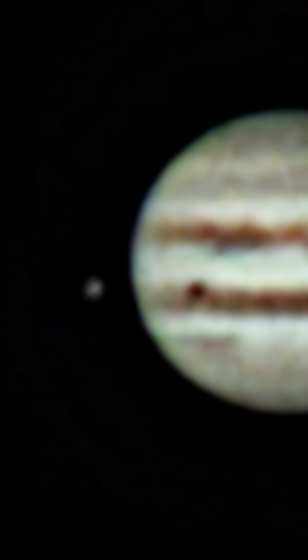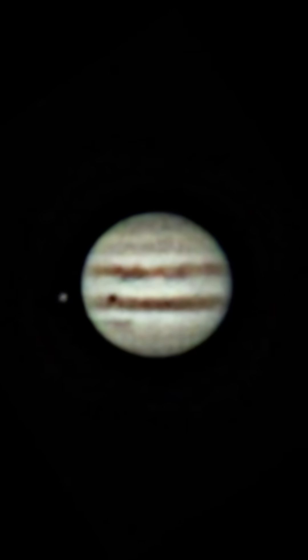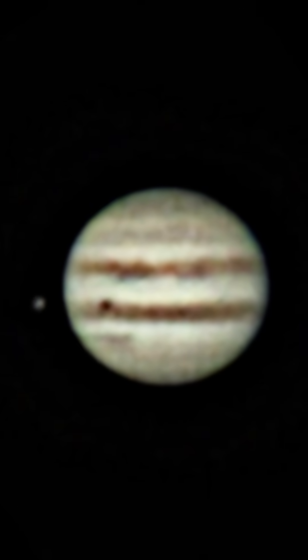Io is the most volcanically active place in the solar system, and it is casting a shadow from the sun onto the planet. If you were in that shadow, kind of floating around Jupiter, you would be seeing a total solar eclipse right now. I'm just blown away by how well this telescope is working on Jupiter.